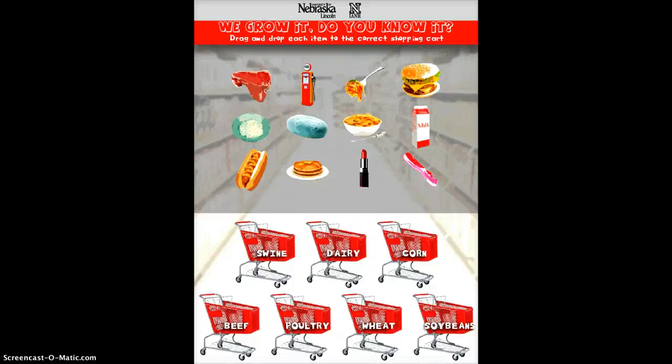The 'We Grow It, Do You Know It' app was created by the University of Nebraska in Lincoln, and I love it for Nebraska students because it really does give them a good idea of what we in Nebraska create and produce. It's a very simple app — you basically take the pictures at the top, which are of steak, spaghetti, and you put them into the correct basket below.